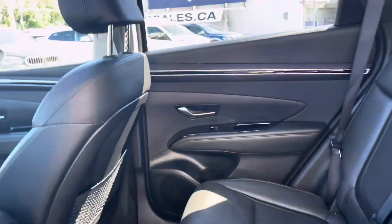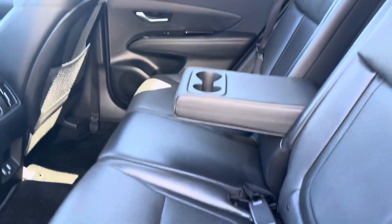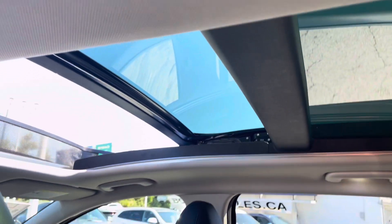There's lots of headroom and legroom in the rear seats, an armrest that folds down to separate the personal space of passengers, and a huge double panoramic sunroof.